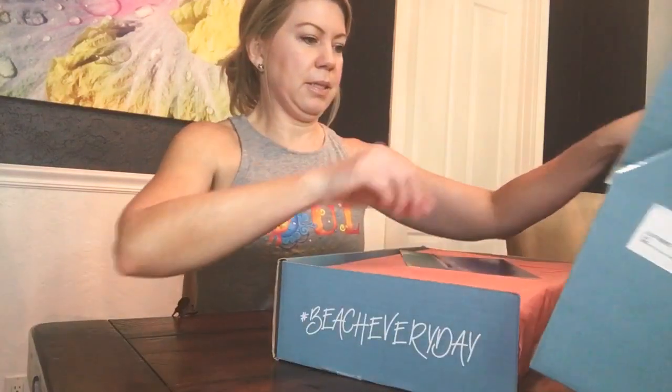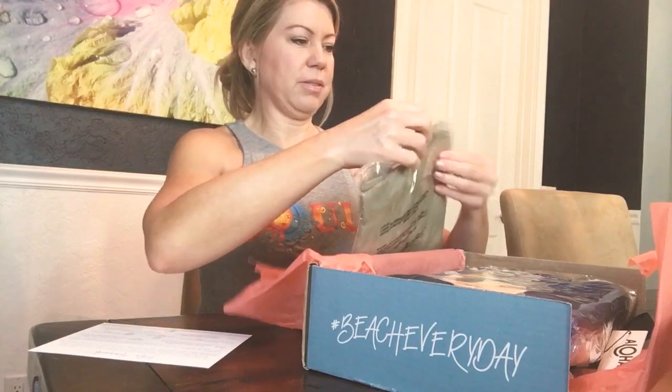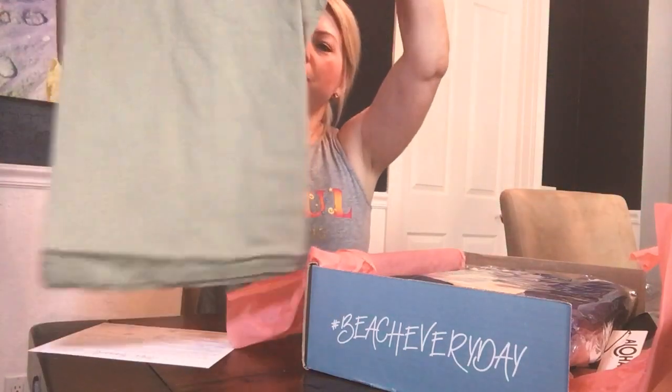So I'm just gonna show you what I got in my box. Got a little card — 'Aloha Mermaids' — there's all kinds of good stuff in here. The box is super cute, it's all wrapped nice and neat. I love getting surprises in the mail. We have an O'Neill t-shirt — super cute color.